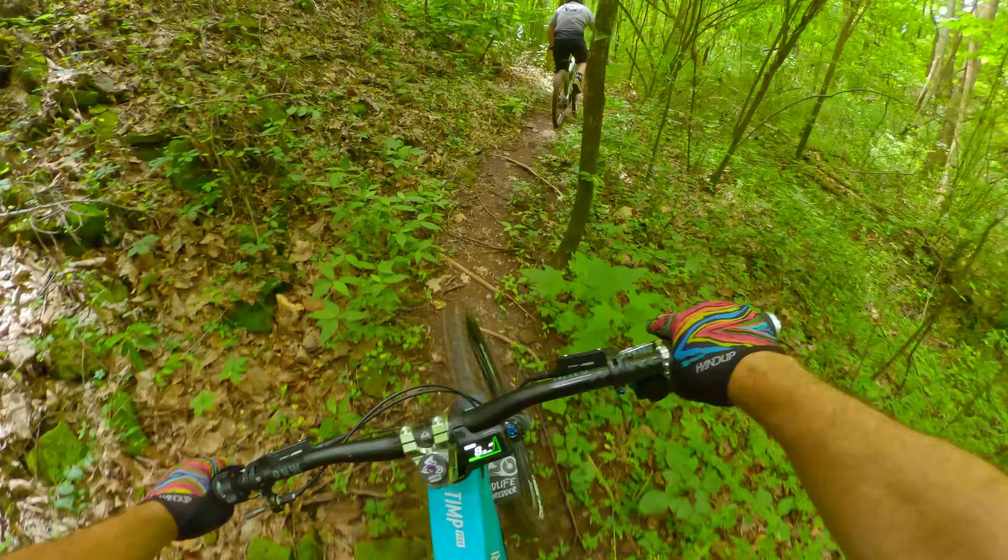Overall, this XC loop really surprised me. It was a lot of fun — you could get some really good speed on it. The steep shoots are optional, but either way you're gonna have a lot of fun on it. It's a good break from the other trails at the park.